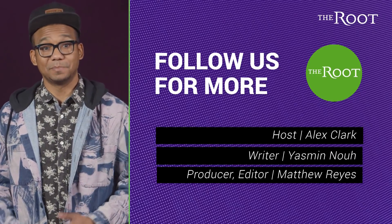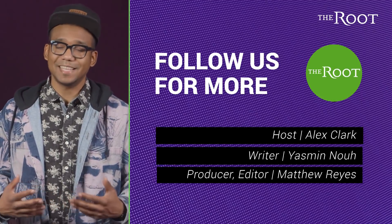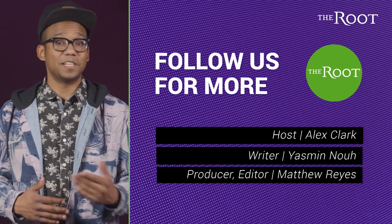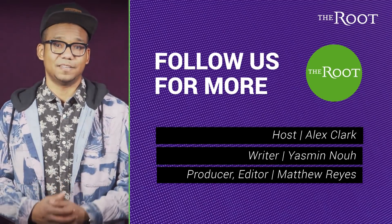This was the second episode in our Black Inventors series. For The Root's 10th anniversary and in celebration of black history, we're sharing stories of pioneering black inventors. So follow The Root and subscribe to us on YouTube for more great videos.